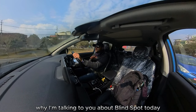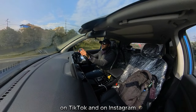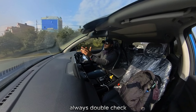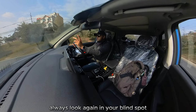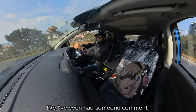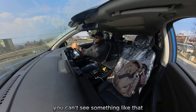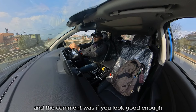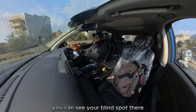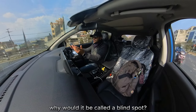Why I'm talking about blind spots today is because I've had a number of comments on my channel, on TikTok and Instagram — each time I mention blind spots and say be careful, always double check, always look again — people just don't believe there's a blind spot. I even had someone comment that if you look repetitively again and again, you can see your blind spot. But if you could see it, why would it be called a blind spot?